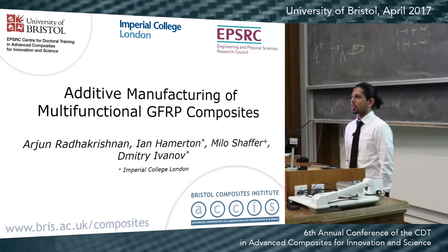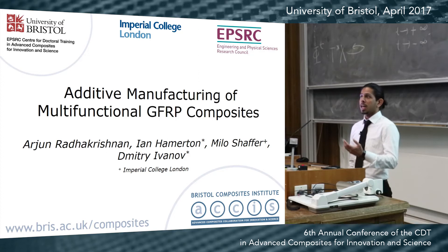Good afternoon all. My name is Arjun and I will be presenting my work on additive manufacturing of multifunctional glass fiber composites.